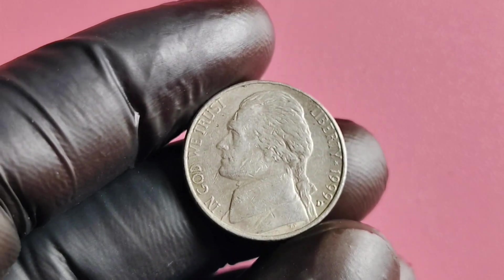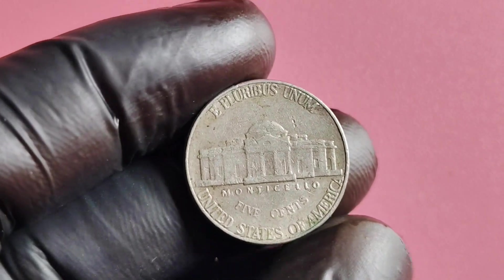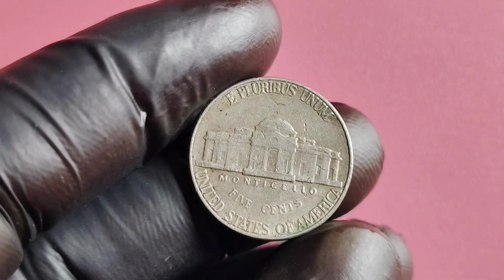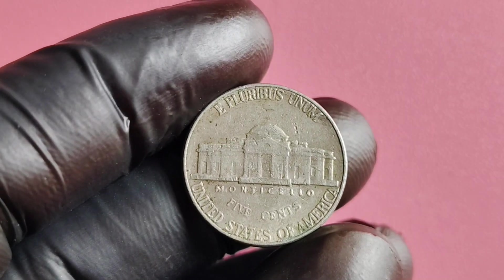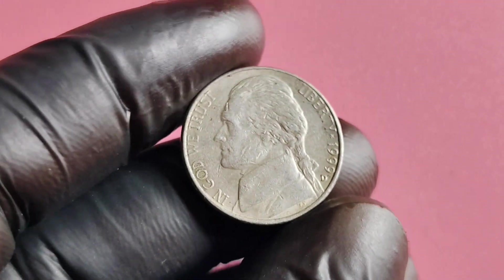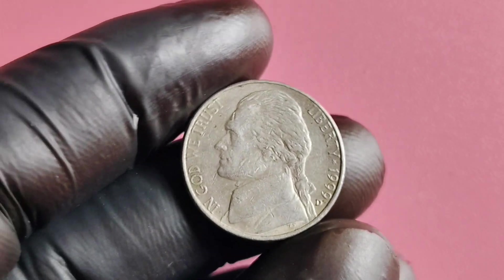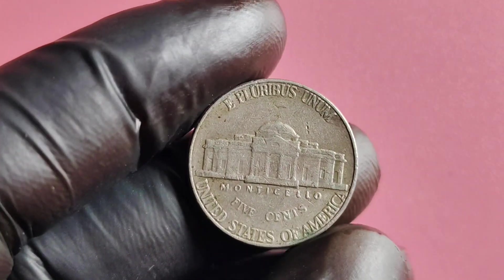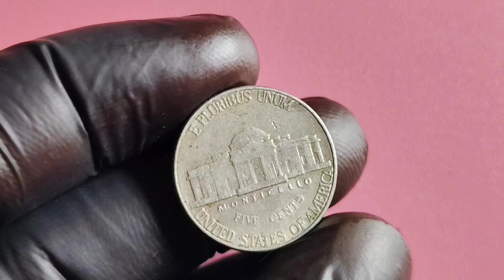If you're serious about finding out the true value of your 1999 D Mintmark Jefferson nickel, you may want to consider getting it professionally graded by a reputable coin grading service. These experts will carefully inspect and evaluate your coin, assigning it a grade based on its condition and authenticity. This grade will give you a more accurate idea of the coin's value and help you make informed decisions when buying, selling, or trading coins in the future.